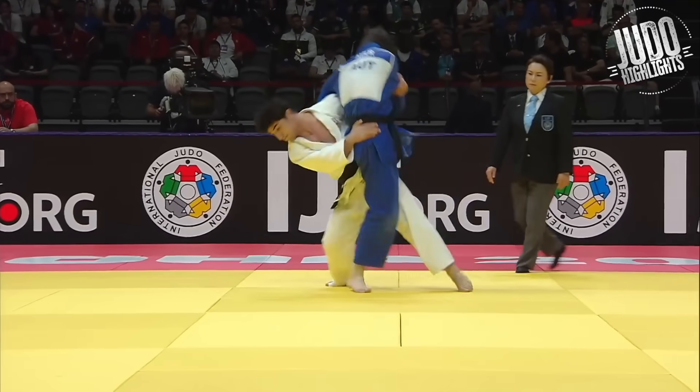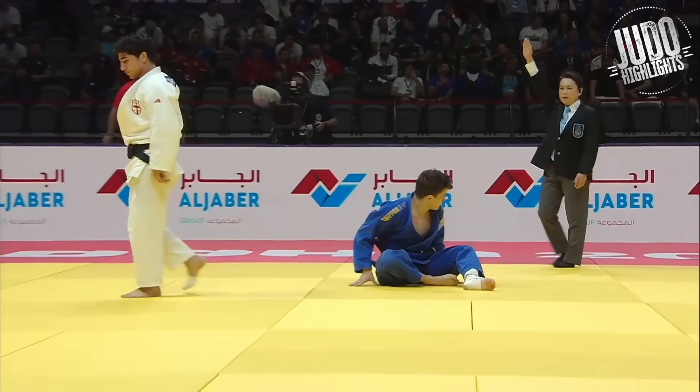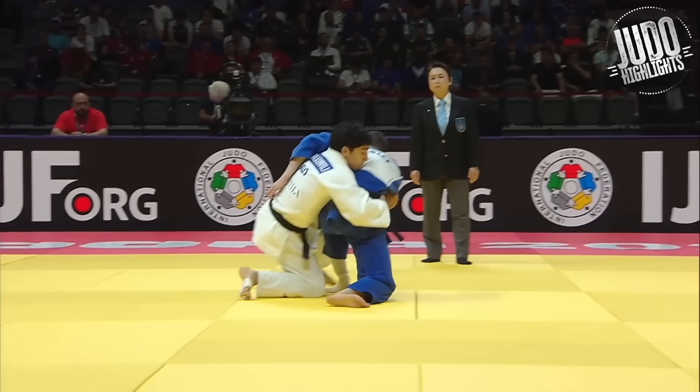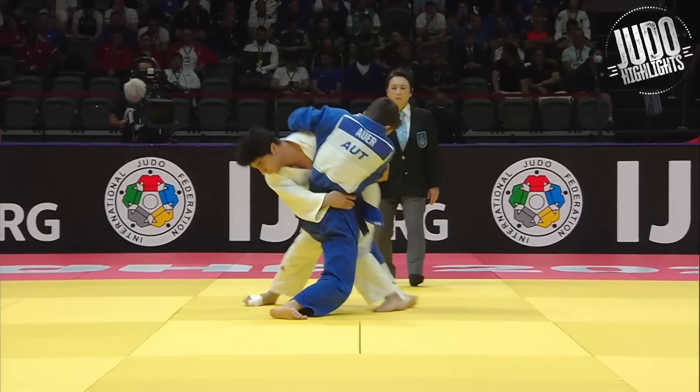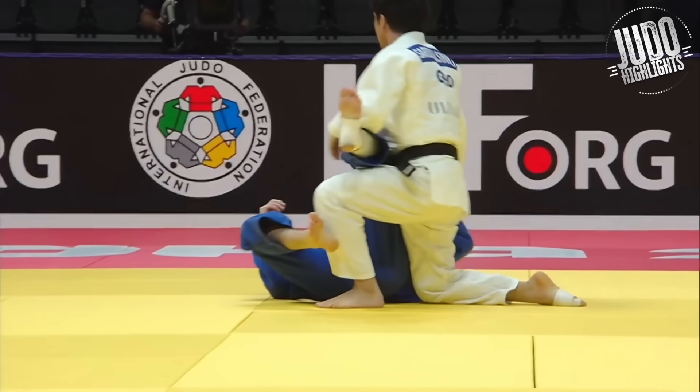Sadalashvili. A beautiful pickup — doesn't really look like an Osoto Gari, but I think you've got to call it an Osoto. Going in that direction, using the reaping leg, which picks him up on the hip and dumps him.